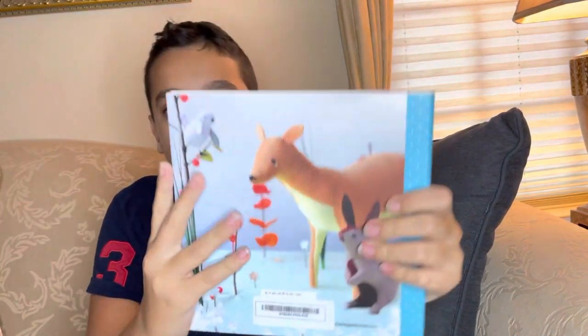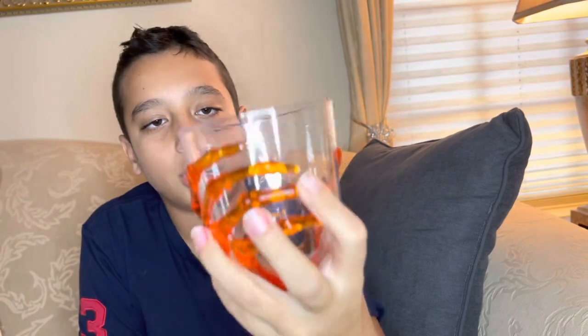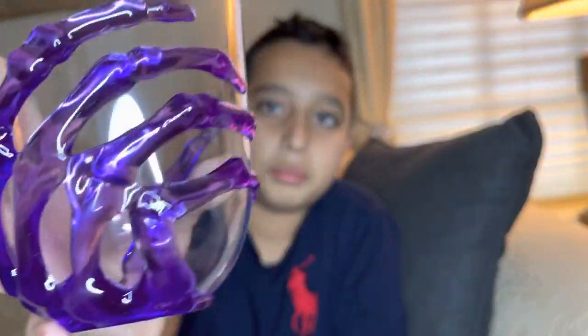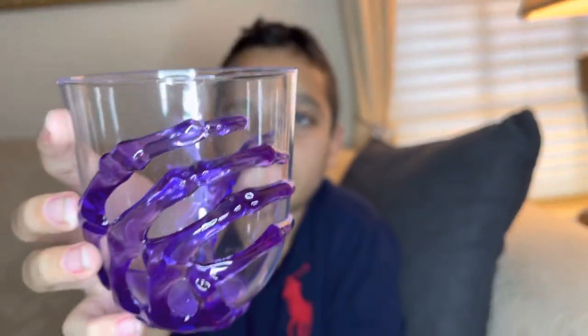It's hardcover and it's $14.99. Now we have some Halloween cups. These are great for a Halloween party — they have a skeleton design in neon orange and neon purple. When you hold them up to the light, they look really cool. Great for Halloween parties or any hosting you want to do.